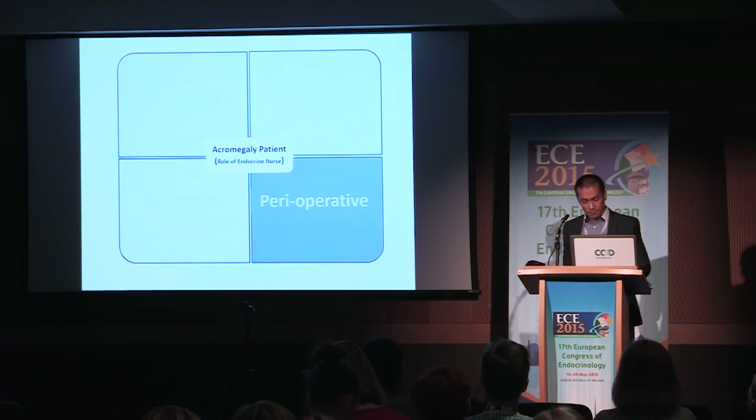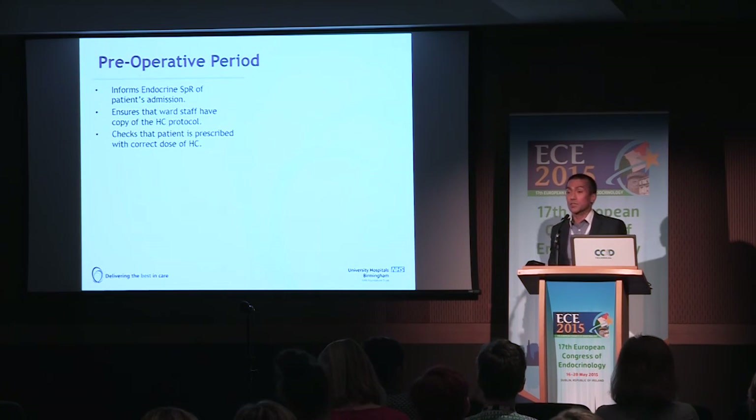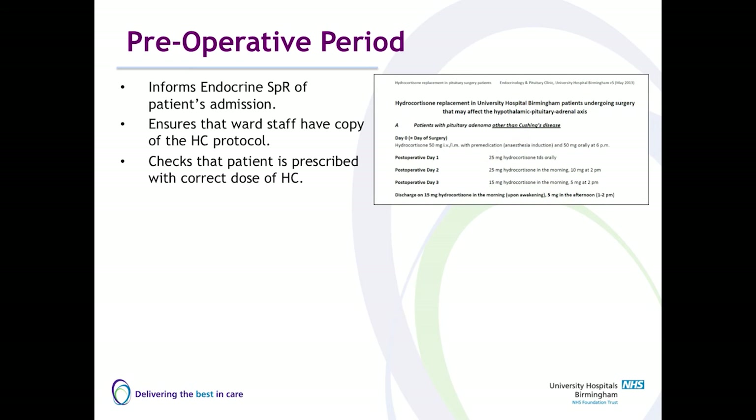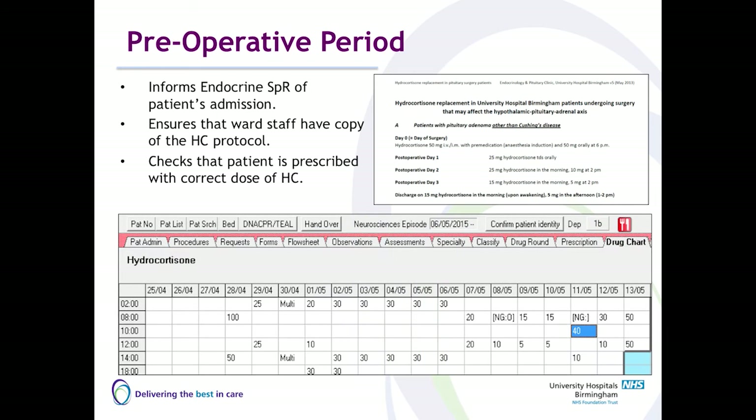Once a patient has been scheduled for surgery and is admitted into the hospital, we make sure they are admitted in the right ward. Every week we get a list of patients from the surgical team who are going to be admitted for transsphenoidal or acromegaly surgery. Because we are mostly electronic in our hospital, we can log in and see whether patients have been admitted to the right area. We phone the ward to make sure they have a copy of our protocol — particularly the post-op protocol for steroid cover. We also check whether the patient is prescribed the right medication, particularly hydrocortisone pre-op, intra-op and post-op, and if not we contact the ward or specialist registrar to get the prescription changed.